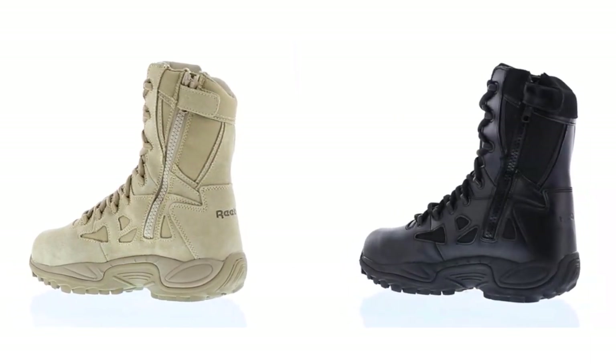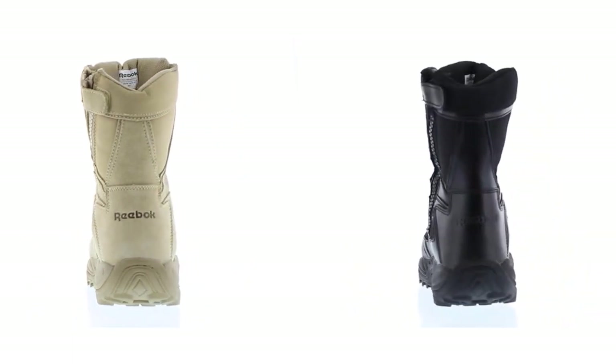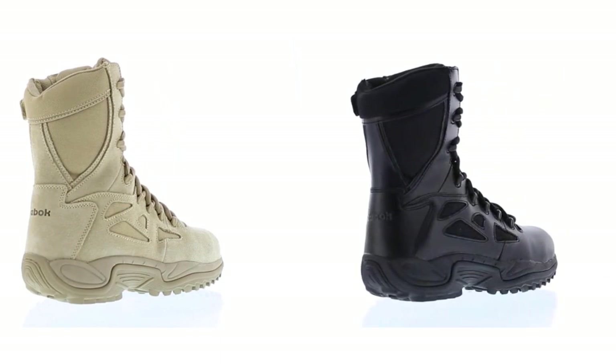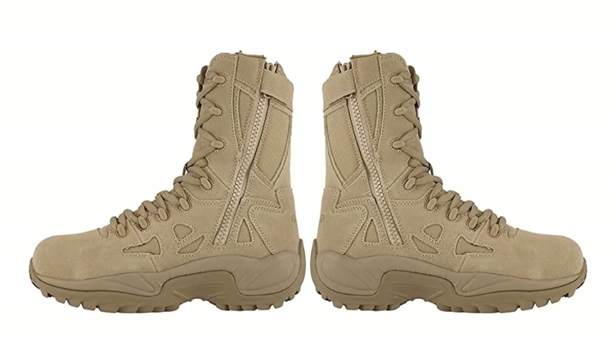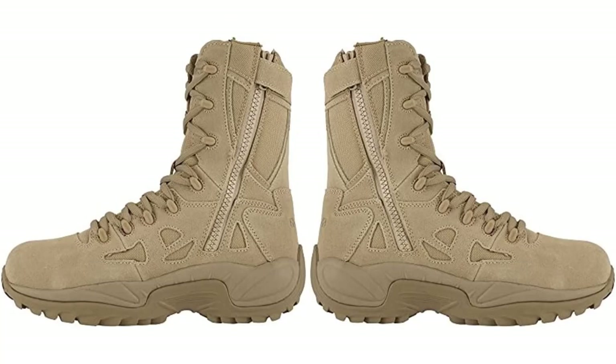This Reebok style was a find because robust composite toe boots are hard to locate. My foot is protected by the lightweight composite toe, and it doesn't irritate my toes. After dragging my feet across the asphalt, the rubber sole survived. I didn't fall on an oily kitchen floor, so the sole is non-slip. These boots are comfortable because they're well padded inside.